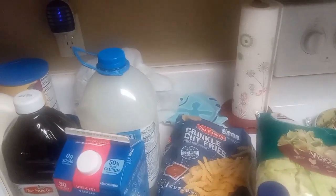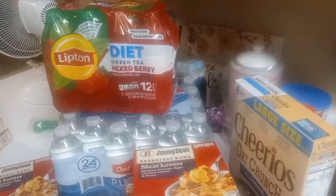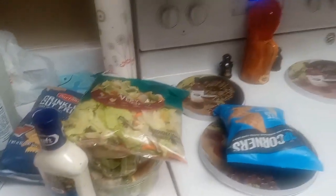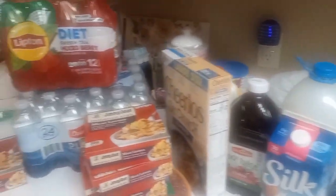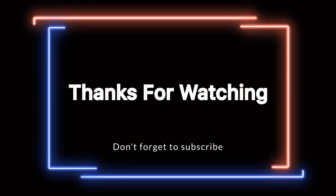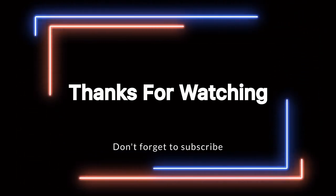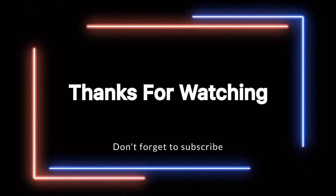I thank you all for joining me on my channel. It's been a long Friday, so whether you catch this video today — Friday — tomorrow, or Sunday, I appreciate you all for stopping by, watching, and commenting on my videos. Give me a thumbs up, don't forget to subscribe and turn on your post notifications so you never miss another upload from this channel. Take care and God bless!